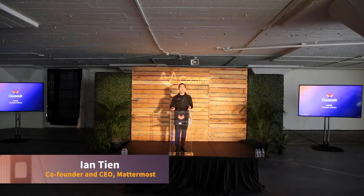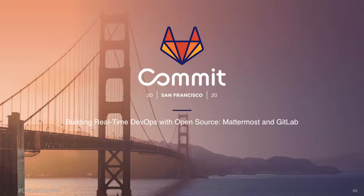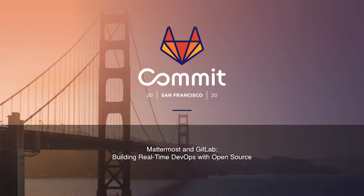My name's Ian Tan, I'm the CEO and co-founder of Mattermost. I'm so happy to have you all here. We're going to be talking today about building real-time DevOps with open source, how Mattermost and GitLab sort of come together.